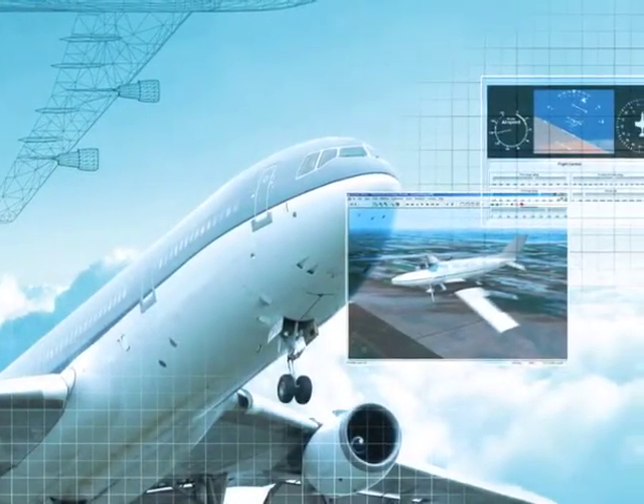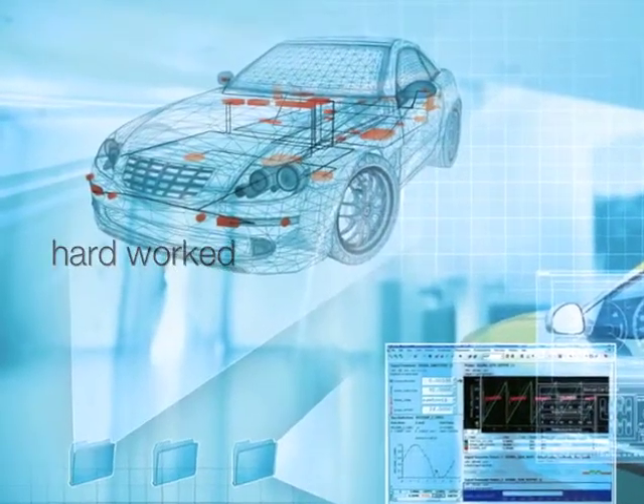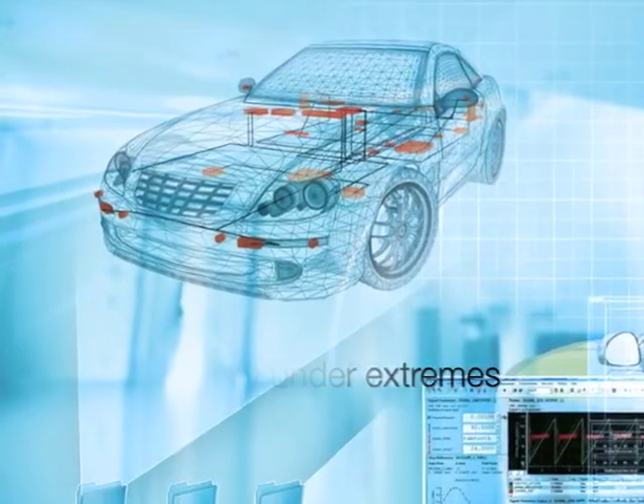DSpace development environment was an indispensable tool for carrying out the flight tests. The DSpace development system was not only hard-worked, but also tested successfully for reliability under extreme mechanical conditions in test drives.